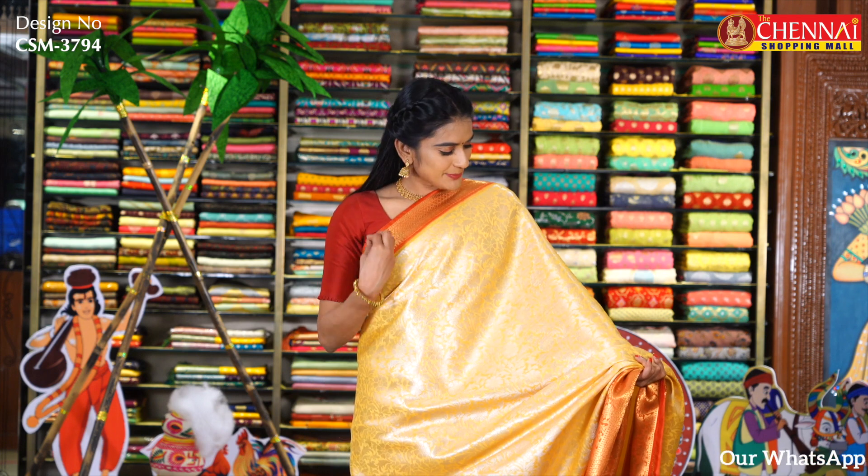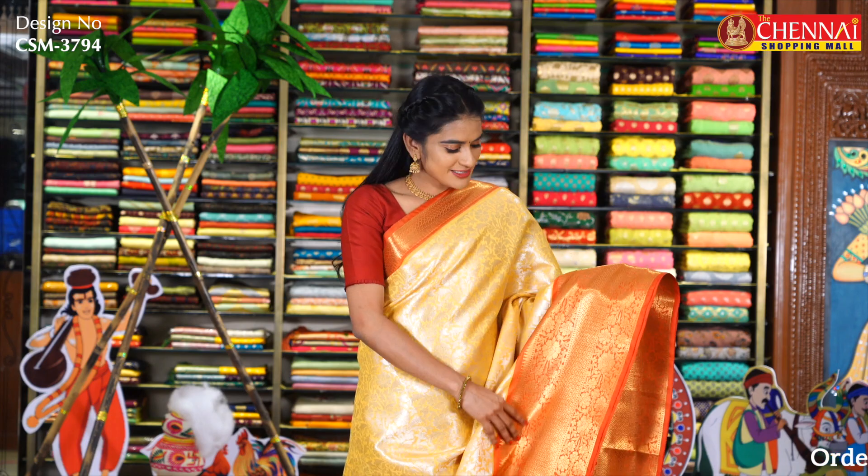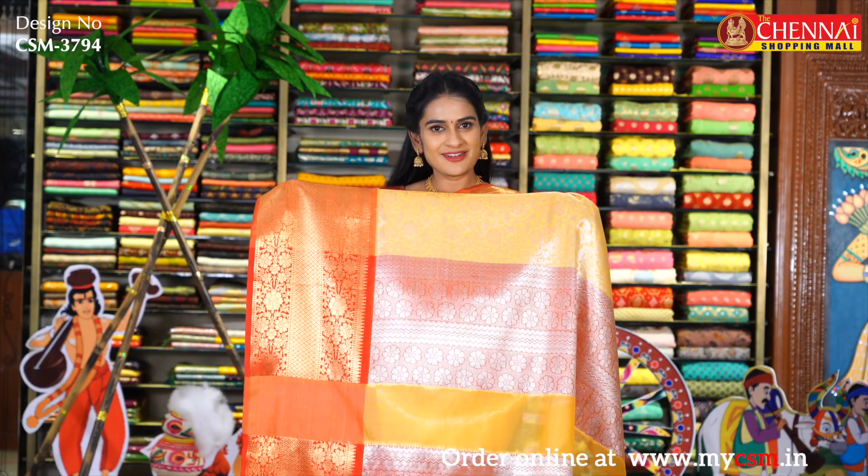Next sari — again one more very very pretty color: yellow and rust color combination. All over the body there is complete silver zari flowers and leaf design — it looks very very rich. The top has temple zari with complete golden zari checks design. The bottom has a very elegant contrast border with complete golden zari flower design, temple design, checks design, and multiple flowers design. The pallu has complete silver zari flowers — contrast pallu. Blouse is a contrast brocade blouse. Sari code CSM3794 and sari price just Rs. 900.